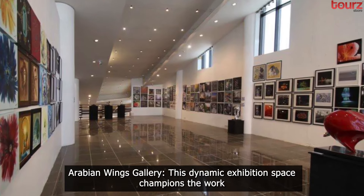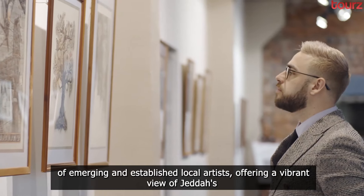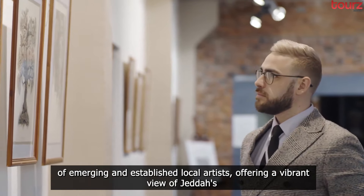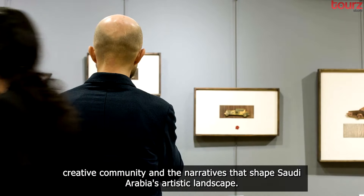Arabian Wings Gallery. This dynamic exhibition space champions the work of emerging and established local artists, offering a vibrant view of Jeddah's creative community and the narratives that shape Saudi Arabia's artistic landscape.